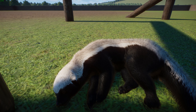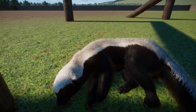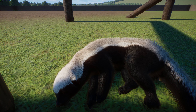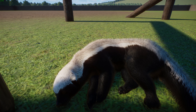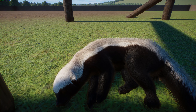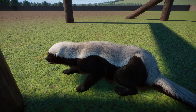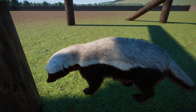They are the largest terrestrial mustelids in Africa. Adults measure about 23 to 28 centimeters or 9.1 to 11 inches in shoulder height, and about 55 to 77 centimeters or 22 to 30 inches in body length, with a tail of about 12 to 30 centimeters. Females are usually smaller than males. In Africa, males weigh between 9 and 16 kilograms, while females weigh between 5 and 10 kilograms on average. They are the third largest badger after the European Badger and the Hog Badger, and the fourth largest terrestrial mustelid after the Wolverine. In Iran, three wild females were reported to be 18 kilos — showing that in the right conditions, they can reach quite large sizes.